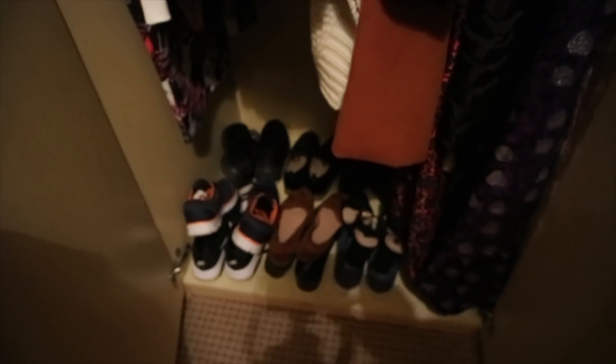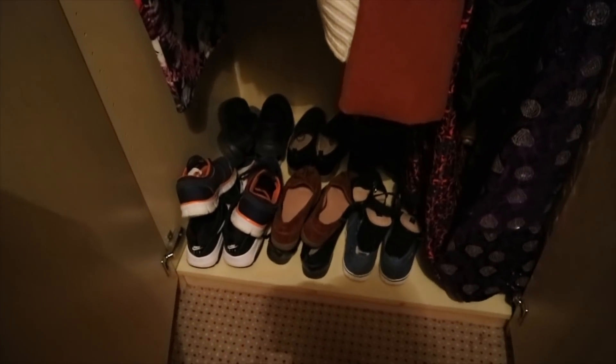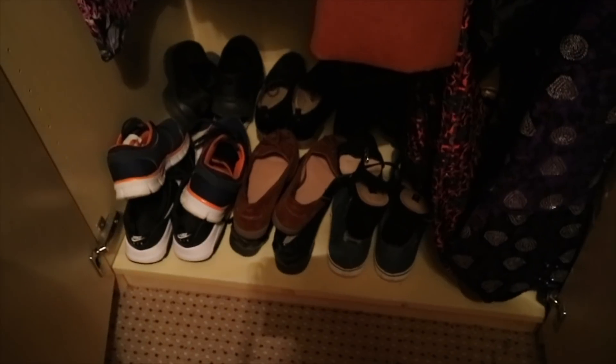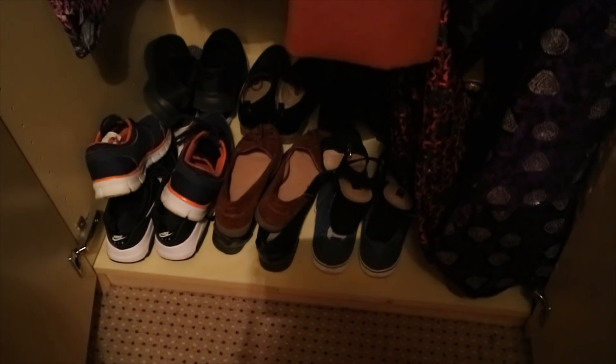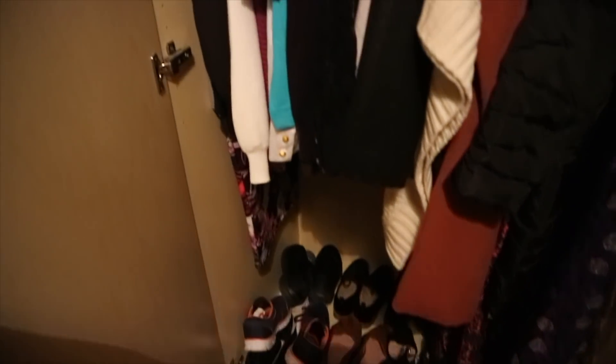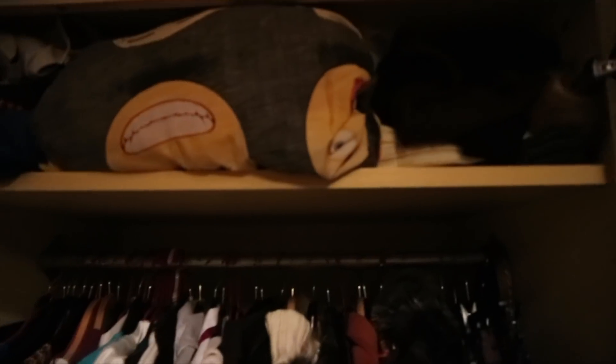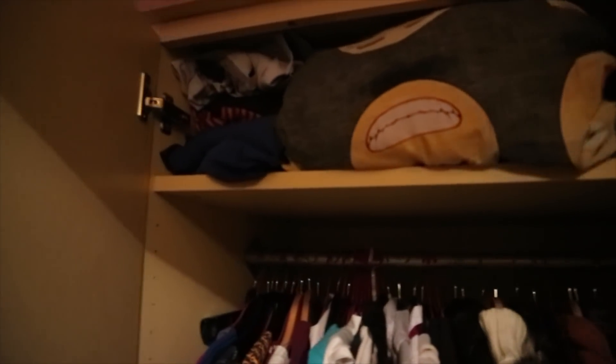My shoes are hung on the wardrobe as well, organized in terms of casual shoes, placement shoes, and party shoes. On top of my wardrobe is where I keep all my beddings, head warmers, and clothes that I can easily just put on quickly.